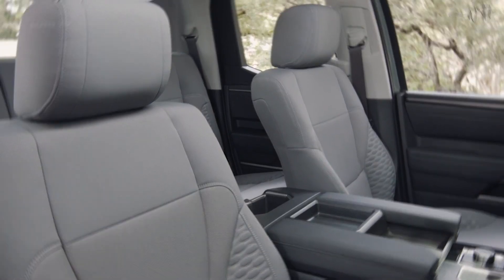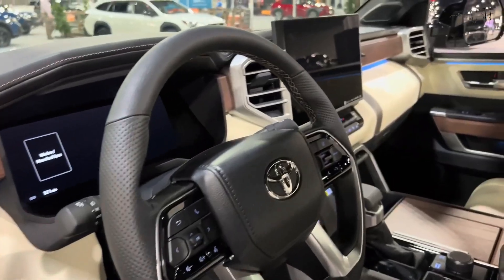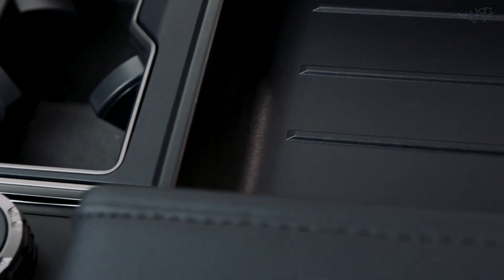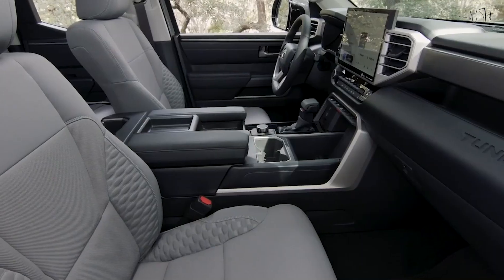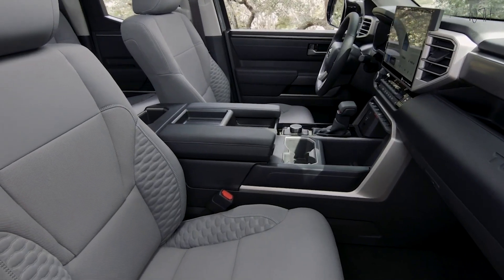Analog gauges and a small driver information display are standard, but the top trim levels have a 12.3-inch digital instrument panel gauge cluster.